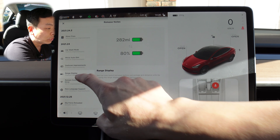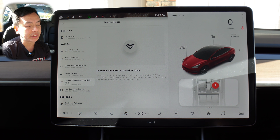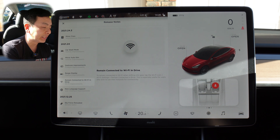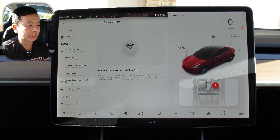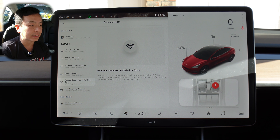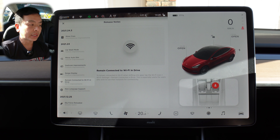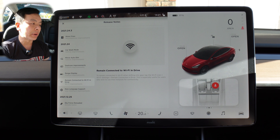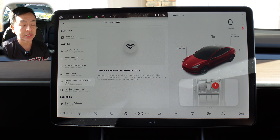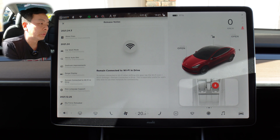The next feature is super handy: remain connected to Wi-Fi in drive. To remain connected to Wi-Fi when shifting into gear, tap the Wi-Fi icon, Wi-Fi settings, remain connected in drive. This is especially useful for users who wish to use their hotspot for connectivity. We've got premium connectivity in this car, so maps, Spotify, and features work regardless. But if you don't have premium connectivity — currently $9.99 in Australia per month — you can hotspot to your phone.